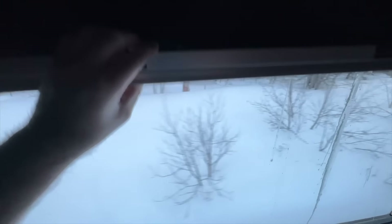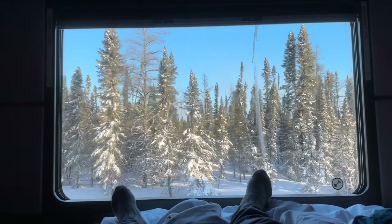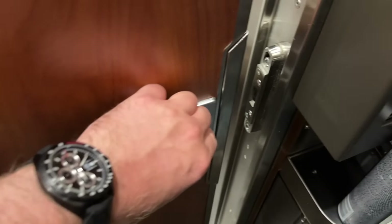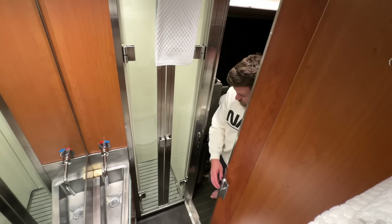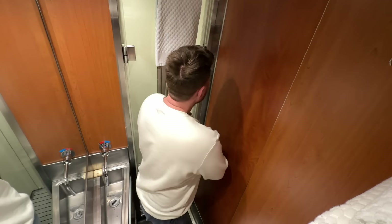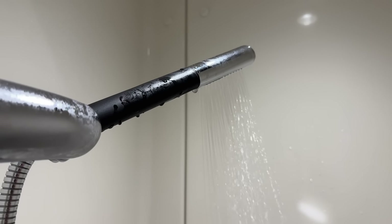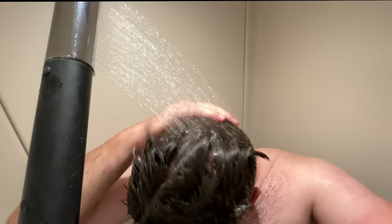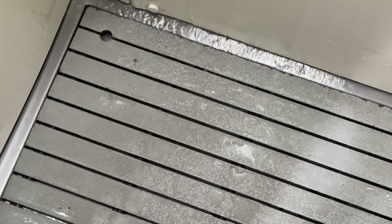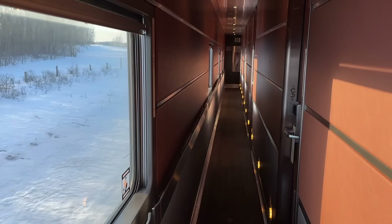The next day. We awake to a stunning winter wonderland, still in fact in the province of Ontario. I make it time for a shower, which is always somewhat a challenge when you're moving at 70 miles an hour. Believe it or not, I'm actually a little peckish.